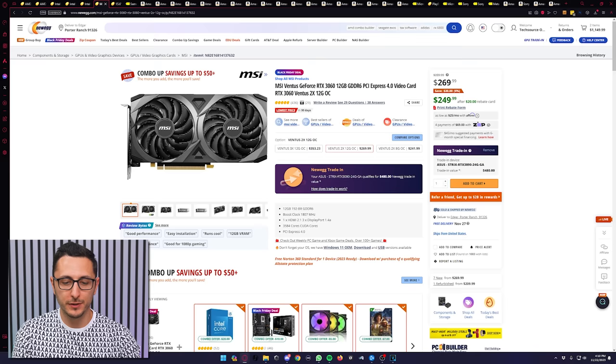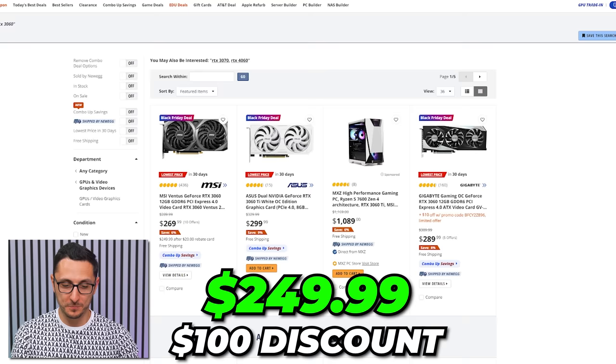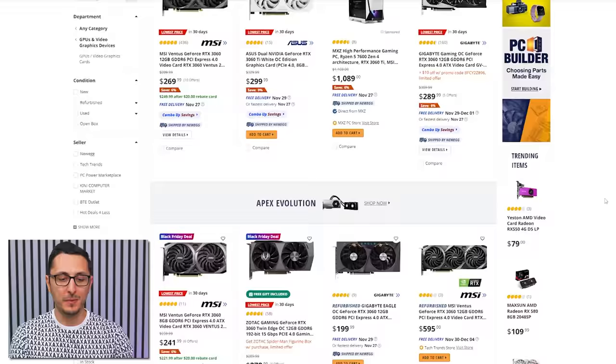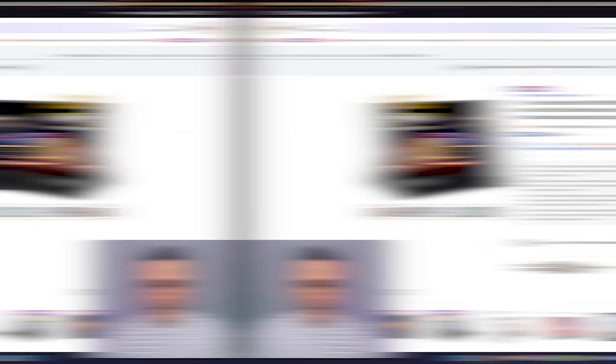GPU deals are pretty lackluster this year. The MSI Ventus RTX 3060 isn't too bad at $250 after a $20 mail-in rebate. Price history is all over the place, but it's been selling around $350 recently, so you're technically saving $100. Other RTX 3060s are selling for a minimum of $280-$300, making this the cheapest RTX 3060 available for Black Friday.